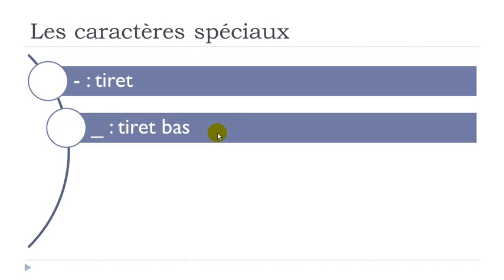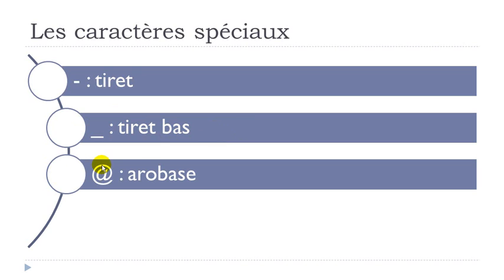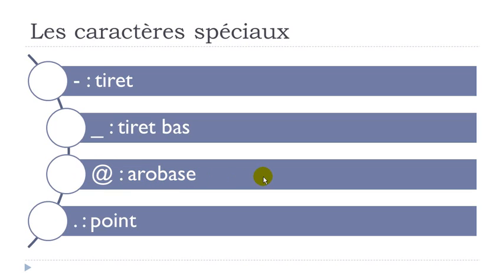The next one — officially we call it arrobas. But honestly, many French and French-speaking people just say 'at.' The French term is of course arrobas, but don't be surprised to hear 'at' — you can use either, since both are understood.